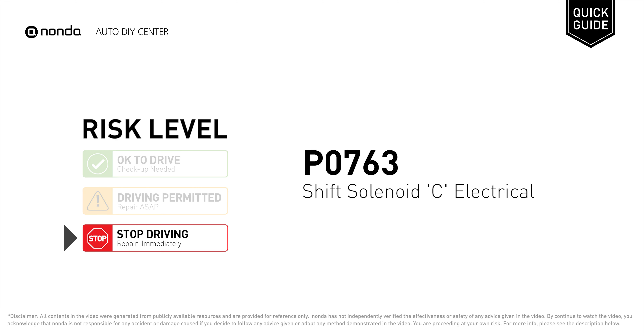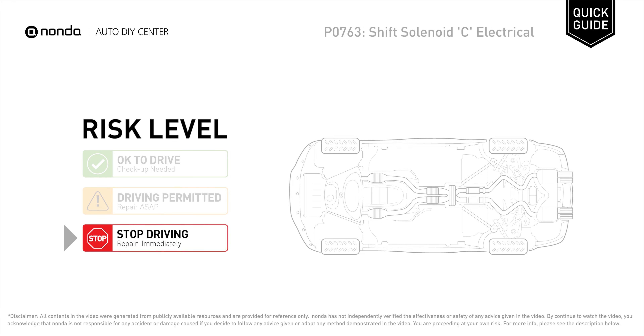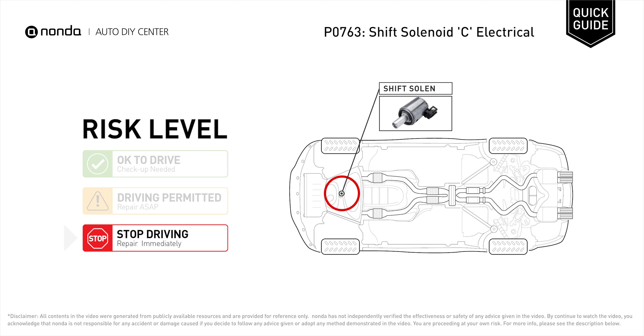P0763 is a diagnostic trouble code for shift solenoid C electrical. Under this circumstance, stop driving and repair your vehicle immediately. It indicates that the PCM has detected an electrical abnormality in transmission shift solenoid C.